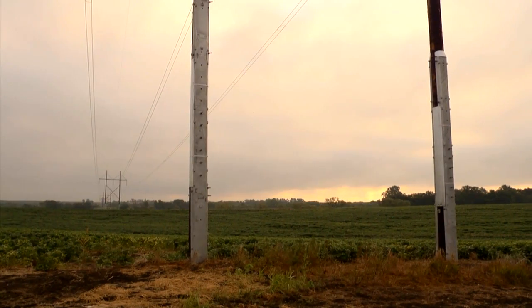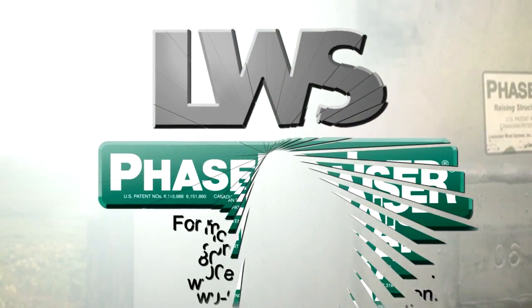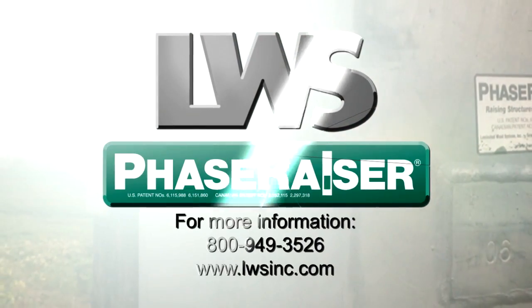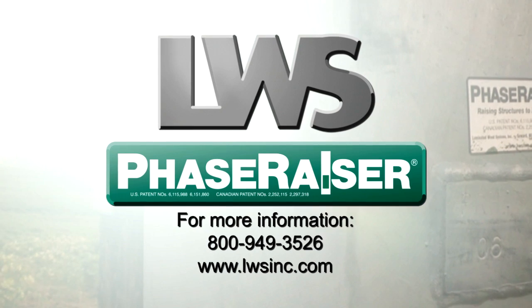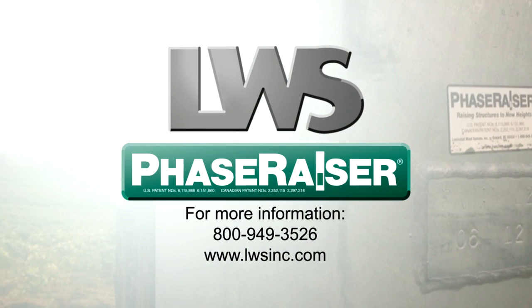For more information on the revolutionary Phase Razor Structure Lifting System, contact your area LWS representative. Call 800-949-3526 or visit the LWS website at www.lwsinc.com.